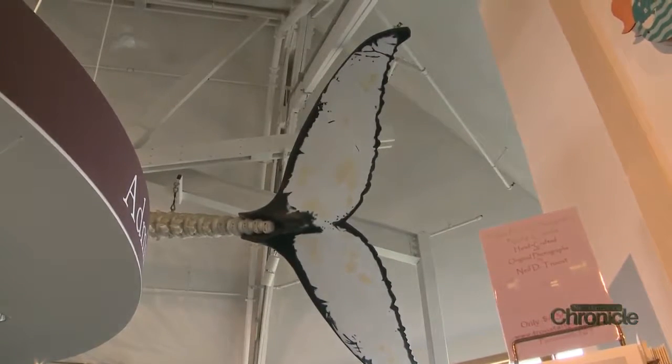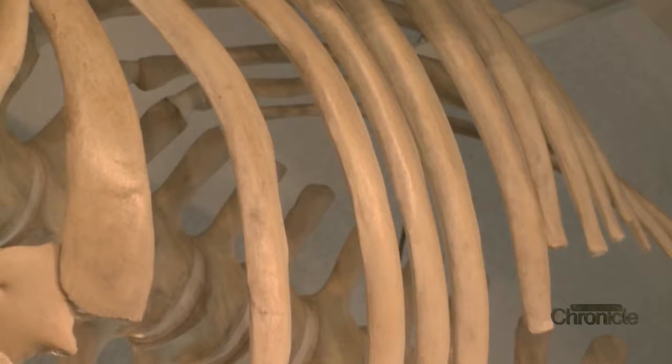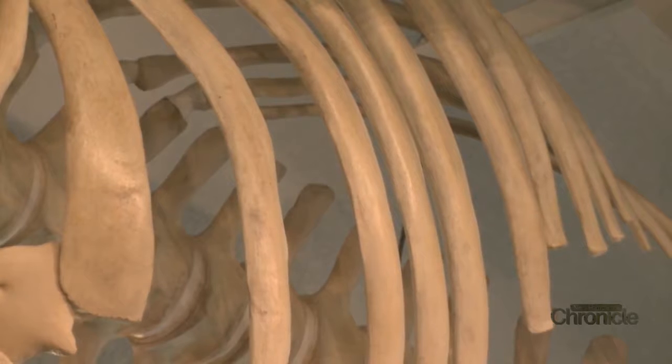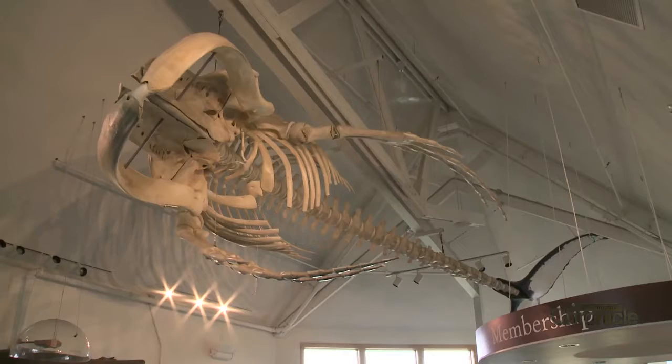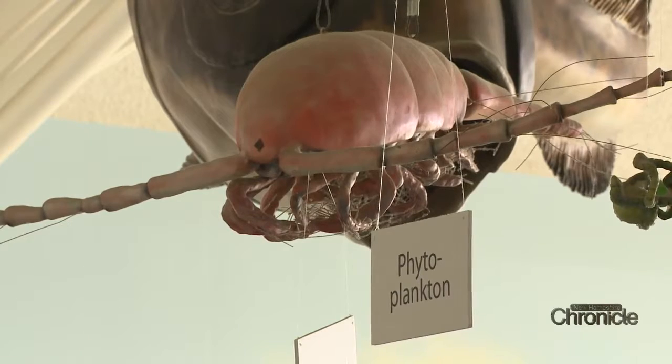Another popular member of the team is Tofu, a humpback whale with an interesting tale. Tofu was about a two-year-old humpback and was the victim of a ship strike in Boston Harbor. She's near and dear to us — we're able to tell that story through the lens of Tofu about the hazards that happen out in the ocean environment.